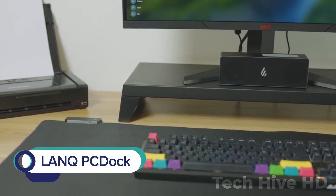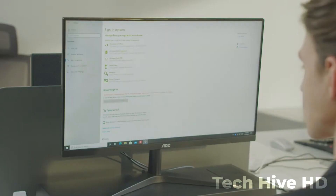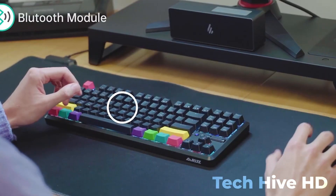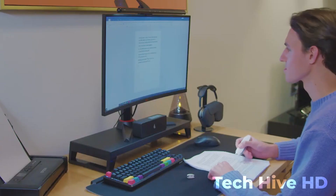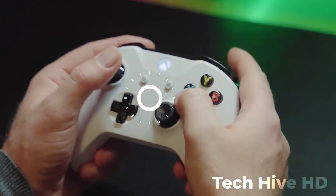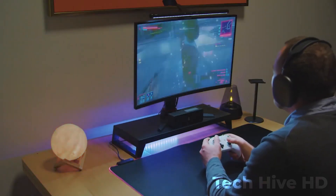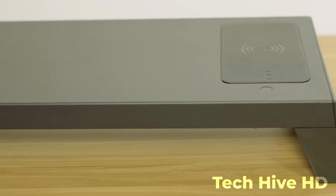LanCube PC Dock is a new standard of monitor stand that allows a clean, organized workspace that's perfect for getting things done. If you are tired of dealing with the mess of cords and cables on your desk, LanCube PC Dock is here to save the day. It includes a simple but powerful cable management system that keeps all of your ports neatly organized, along with USB-C and HDMI ports for connecting your laptop to other devices, as well as a built-in wireless charging pad for keeping your devices charged and ready to go.